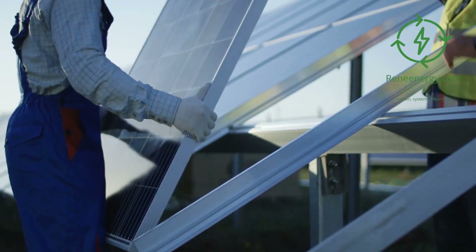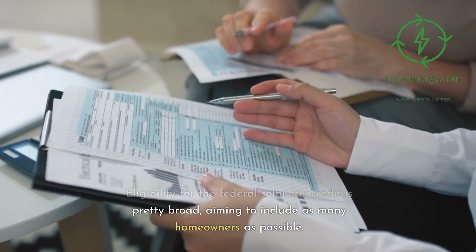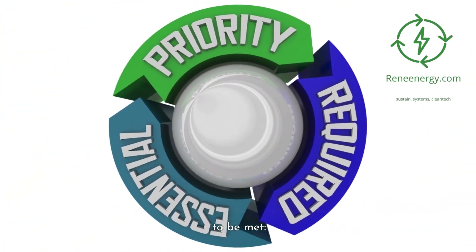Are you eligible? Eligibility for the Federal Solar Tax Credit is pretty broad, aiming to include as many homeowners as possible. However, there are a few key criteria that need to be met.